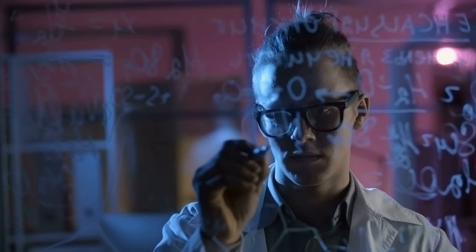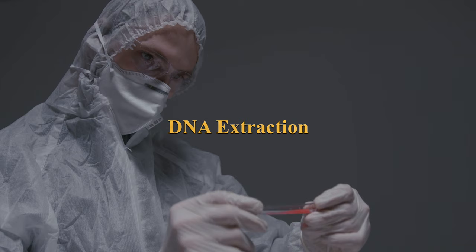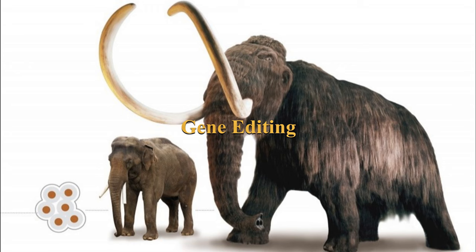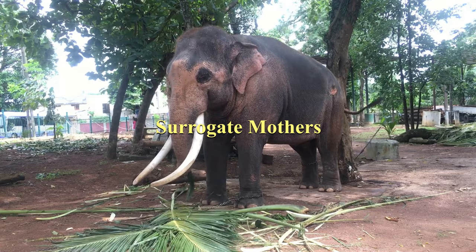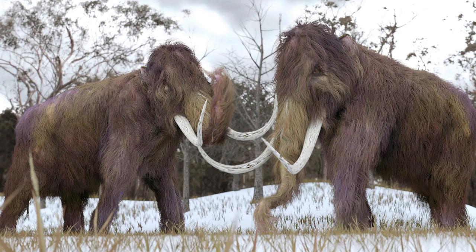The process involves several key steps. DNA Extraction: researchers extract DNA from well-preserved mammoth carcasses found in Siberian permafrost. Gene Editing: using CRISPR-Cas9 technology, specific genes from the mammoth genome are inserted into the genome of an Asian elephant, the closest living relative to the mammoth. Surrogate Mothers: the genetically modified elephant embryos are implanted into surrogate Asian elephant mothers for gestation. The ultimate goal is to create a population of woolly mammoth-like creatures that can be reintroduced into the Siberian wilderness.